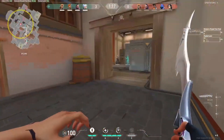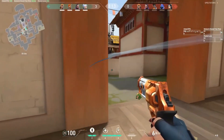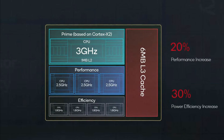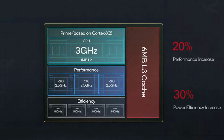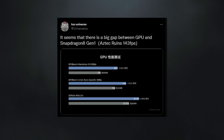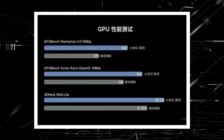Samsung claims the Exynos 2200 has doubled the performance of the Exynos 2100 thanks to its dual-core NPU and DSP. On the other side, the Snapdragon 8 Gen 1 contains a triple-core NPU. Ice Universe has also published some results which suggest that using an AMD GPU doesn't make a significant difference.